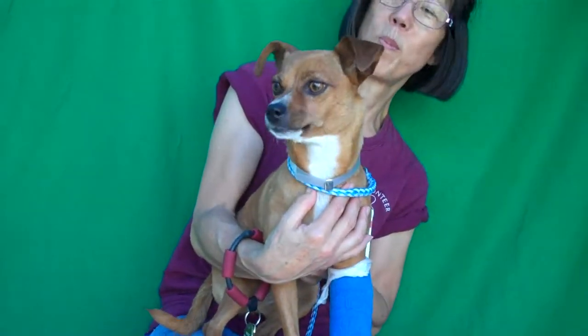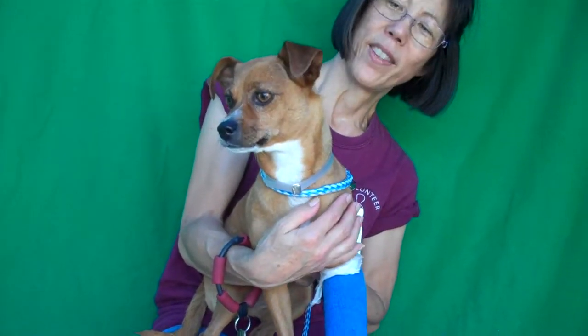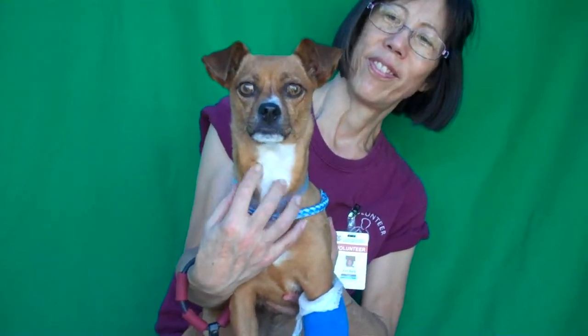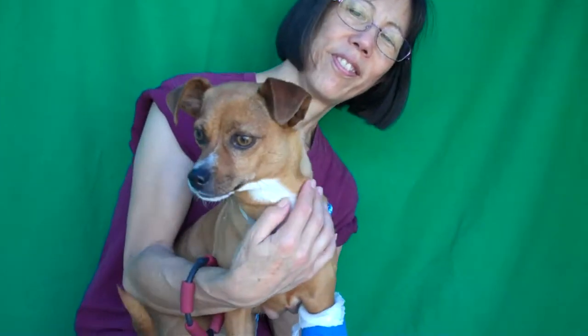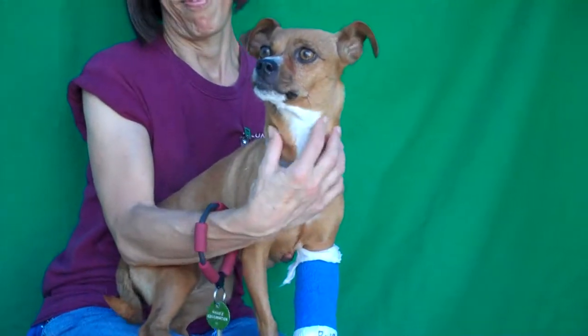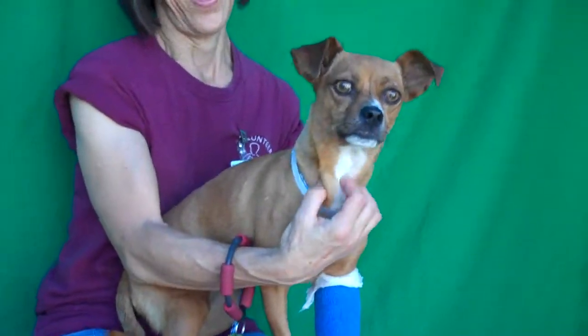We think she's going to be a fabulous family dog. If you have kids, she'd be great running around in the yard with them, playing ball. She is wonderful. So come on down and meet the cutie patootie Flower and you can take her home with you today and love on her. Bye-bye, sweet girl.